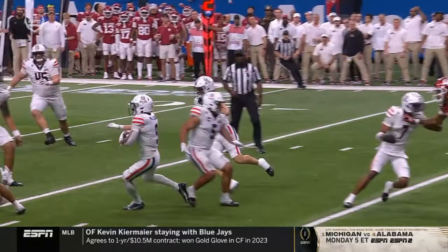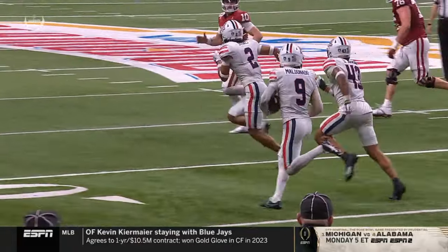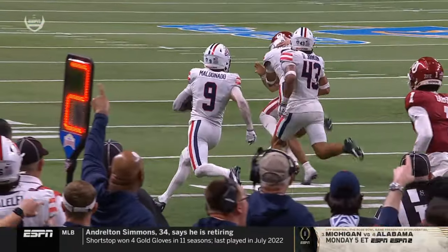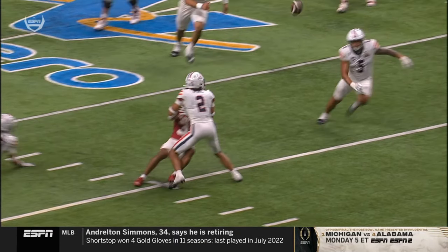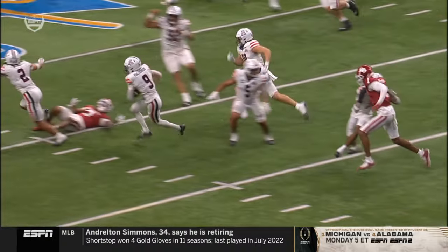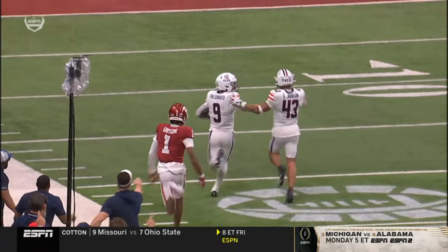Jalil Farouk never saw him coming and it's Maldonado with an escort into the end zone. Stoops lead blocking for him — look at that, Stoops was in coverage, in the tackle, then he ends up being the lead blocker. Blue guys that were in on the coverage play then were the lead blockers for Maldonado.